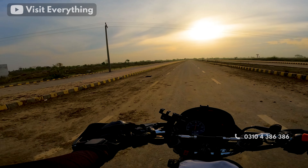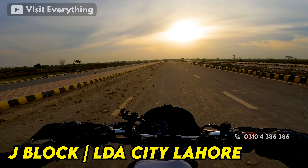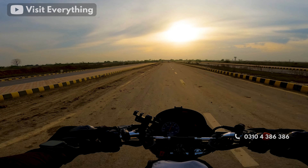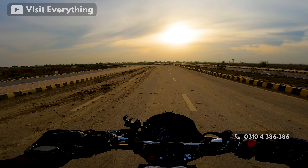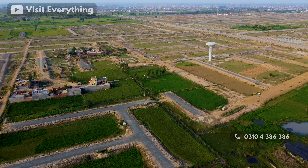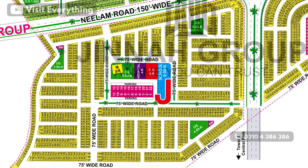Assalamu alaikum guys, welcome to another vlog. In today's video we are going to see J-Block, LDA City. If you look at the location, you can find it on the J-Block and Jinnah Sector and F-Block, which is almost the end of LDA City. You can find it on the left side on Neelam Road, which is 1,500 foot wide road. In this block you can find a total of 5 marla cutting.